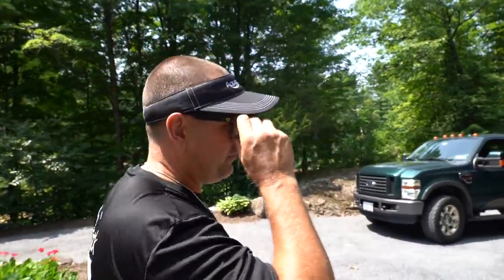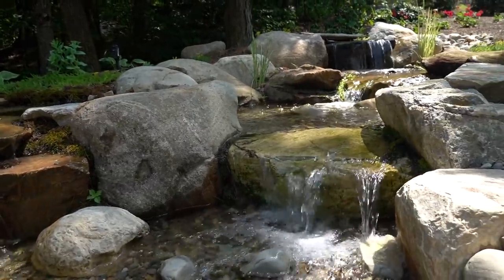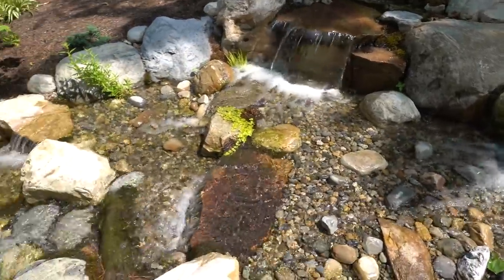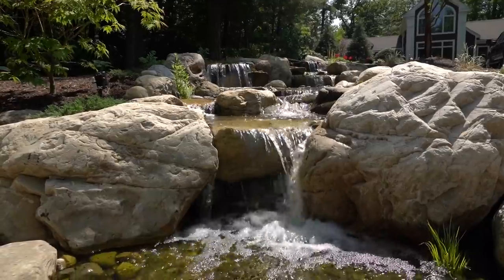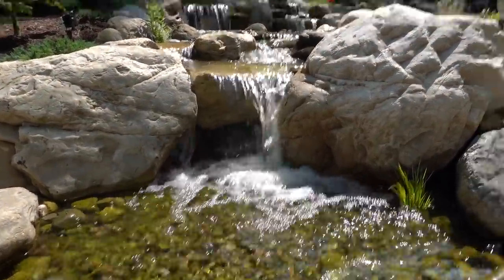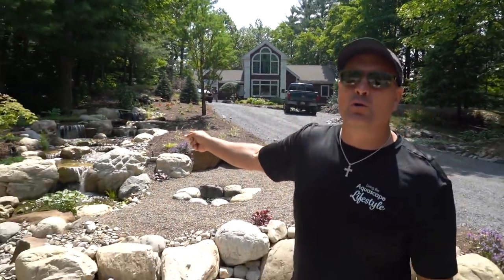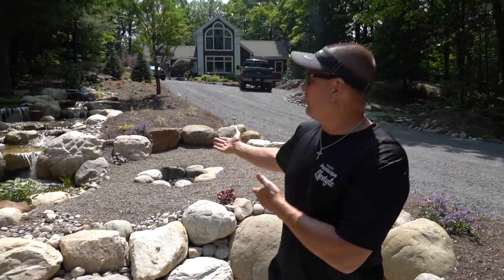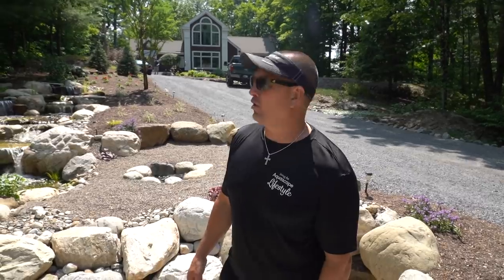That's the difference between hiring a professional — four different people came out here to look at this and nobody could figure out what they were doing. Alan took one look at it and knew exactly what to do. Next thing you know, they've got this beautiful pondless waterfall out in the front. It's the first thing you see — not a single person comes up to this gorgeous house without noticing this water feature. There's a little fire pit, and that fire pit would not be in the front yard if it wasn't for this waterfall. They turned an eyesore into a gorgeous, functioning, beautiful pondless waterfall.